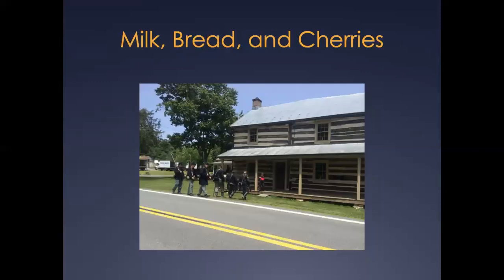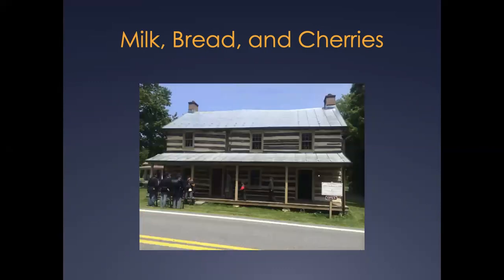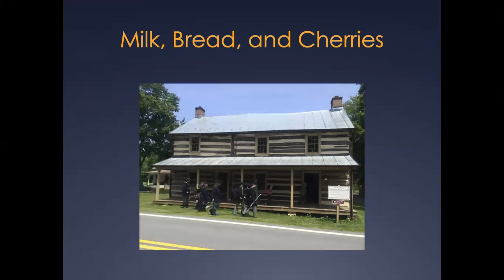On the 151st anniversary of Union forces passing through Catoctin Furnace, the Maryland Department of Natural Resources, Maryland Park Service, Cunningham Falls State Park, and Civil War living history recreated the handing out of milk, bread, and cherries to soldiers in the First Corps of the Army of the Potomac. On June 28 and 29 of 2014, several volunteers gathered to recreate the display of loyalty to the Union that the villagers of Catoctin Furnace engaged in directly before the Battle of Gettysburg. These photos were taken outside of the Collier's Log House, which is situated just to the north of the Forgeman's House.